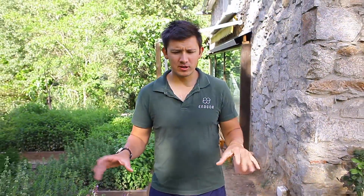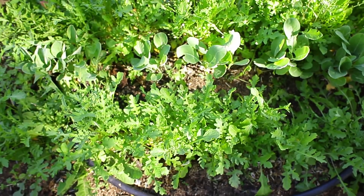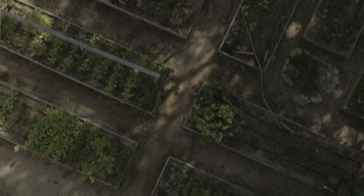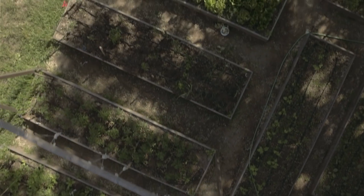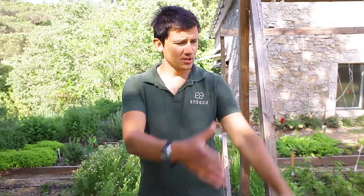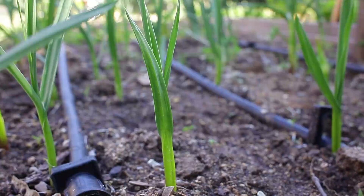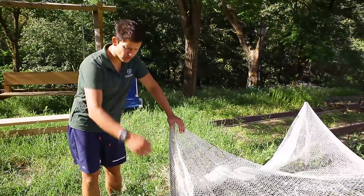We grow a lot of different things here: carrots, all kinds of salads, rucola, tomatoes, some chamomile, different herbs for teas, more tomatoes, cucumbers, onions, garlic, melons — and more onions over there. This here is strawberries.